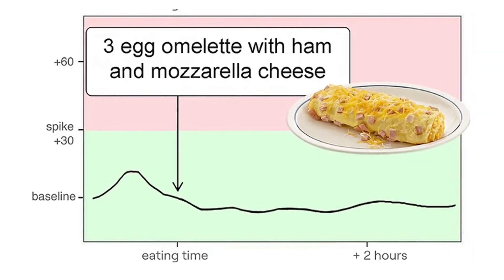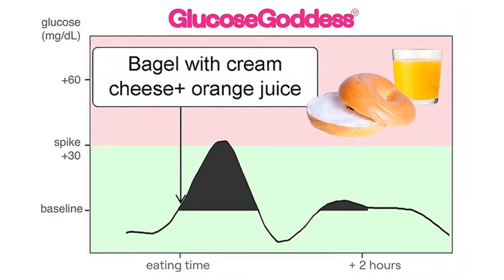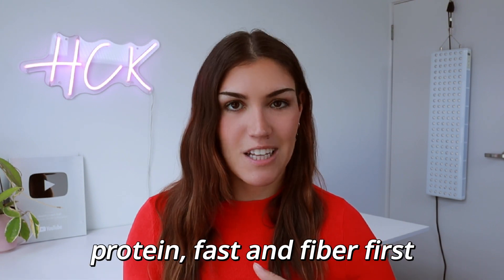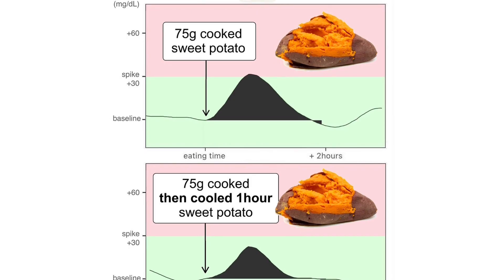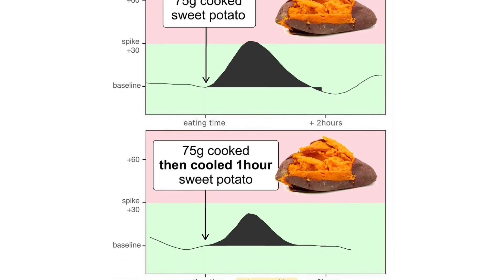You can use this like a mini experiment. Try a protein-forward breakfast one day, then a higher-carb breakfast the next. You can also change the food order — eat your protein, fat, and fiber first, and your carbs last. Or take a 10-minute walk after a meal and see how that affects your 90-minute reading. Swap freshly cooked potatoes for ones that you let cool in the fridge and reheat, which raises resistant starch, and then compare your peak. Small tweaks like this actually make a big difference on your blood sugar graph.